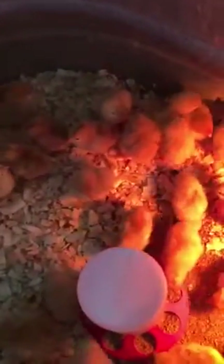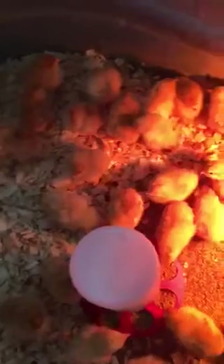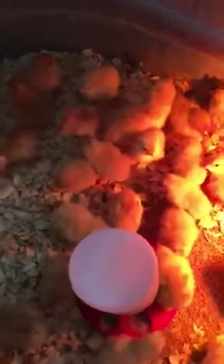Next, these are all red rollers — it's pretty much similar to a freedom ranger or red ranger. They all like to scratch around and free-range. There's 30 of them in this batch.